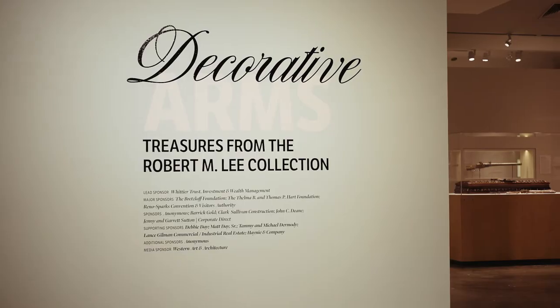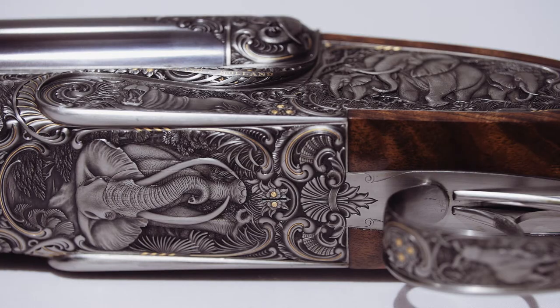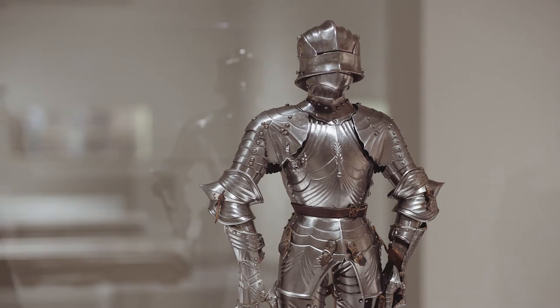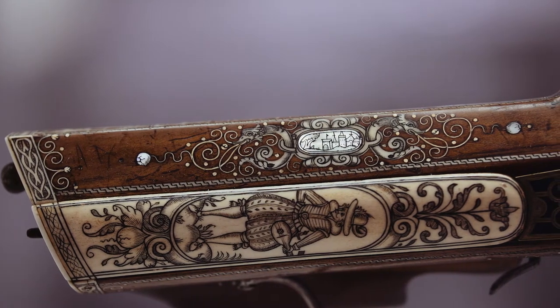Right now we have a major feature exhibition of decorative arms. These all come from a single collection by a gentleman named Robert M. Lee. The Lee collection is known by an international group of enthusiasts to be the best collection of arms in the United States and one of the best in the world.